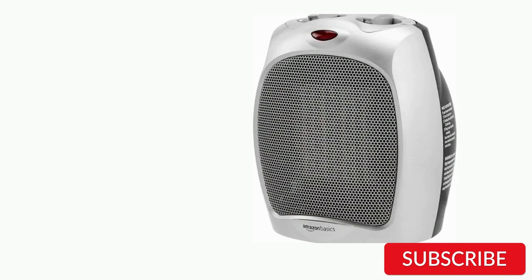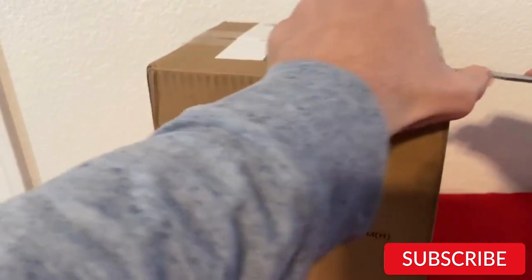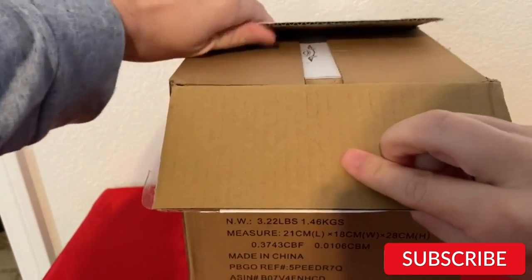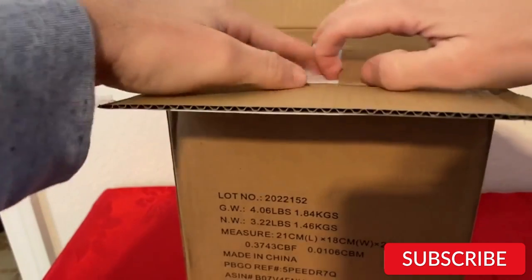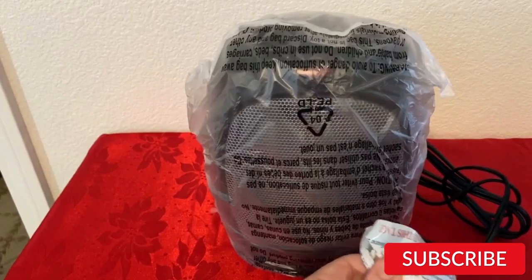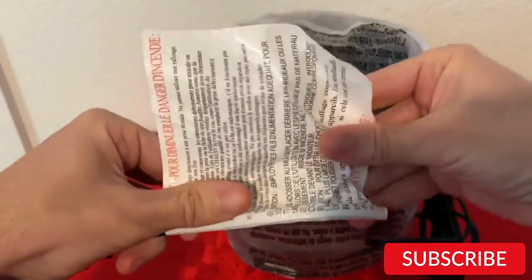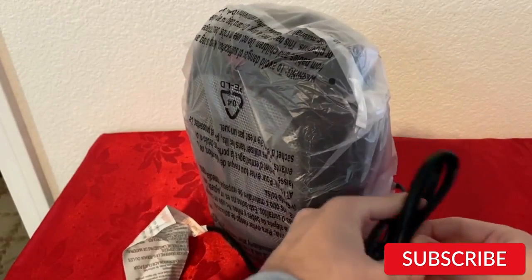Number 3. Amazon Basics 1500-watt Ceramic Personal Electric Space Heater. The Amazon Basics 1500-watt Ceramic Personal Electric Space Heater is a compact and powerful heater that's great for personal use. It's ideal for small rooms and personal spaces, such as offices, desks, or bedside tables. The ceramic heating element provides fast and efficient heating, and the adjustable thermostat allows you to control the temperature. The heater also features overheat protection and a tip-over switch for added safety. The compact and portable design makes it easy to move from room to room.